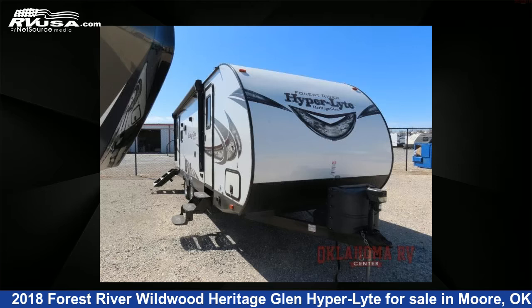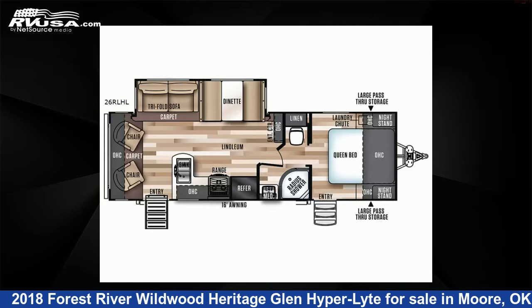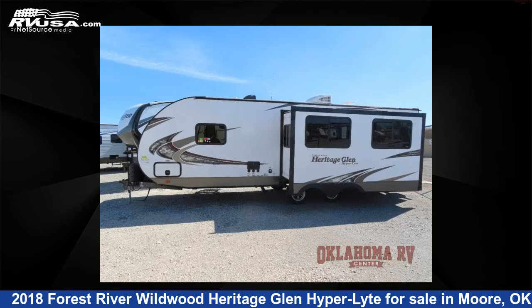This 2018 Forest River Wildwood Heritage Glen Hyper Light 26RLHL is a travel trailer RV. It is located in Moore, Oklahoma 73160, and is offered for sale by Oklahoma RV Center.